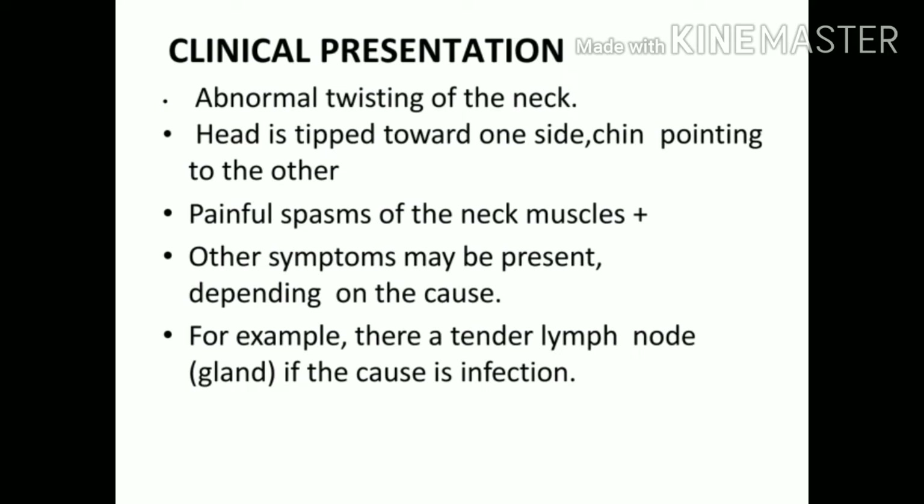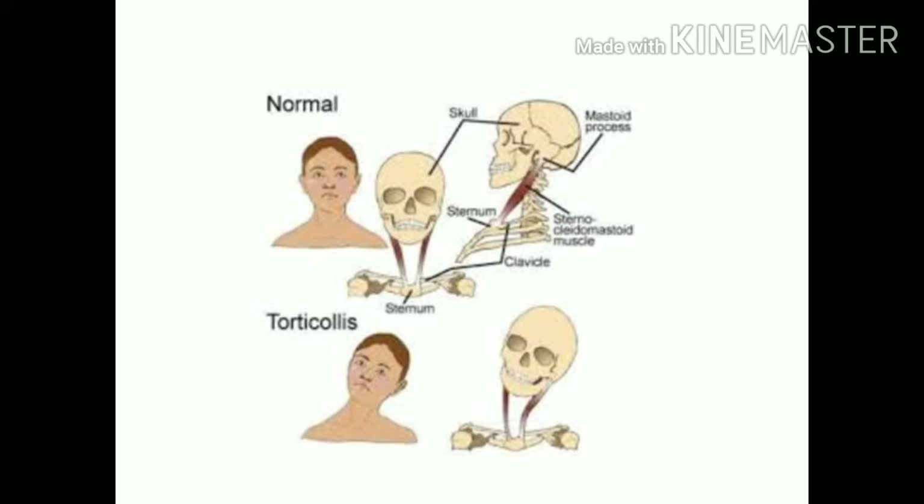The clinical features are twisting of the neck with the head tipped to one side and the chin facing the other side. Spasm could be present, and other symptoms depend upon the primary disease — for example, a tender lymph node could indicate infection. This image shows a person with a normal neck compared to somebody with torticollis; on the lower image you can see the SCM is bent to the left side.